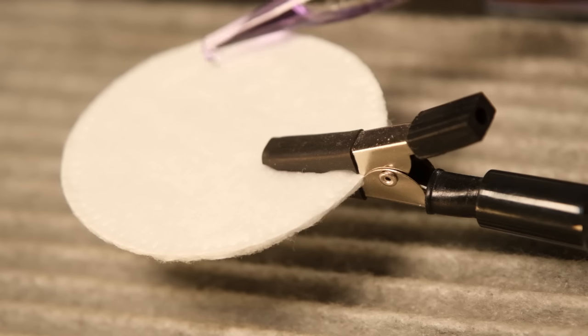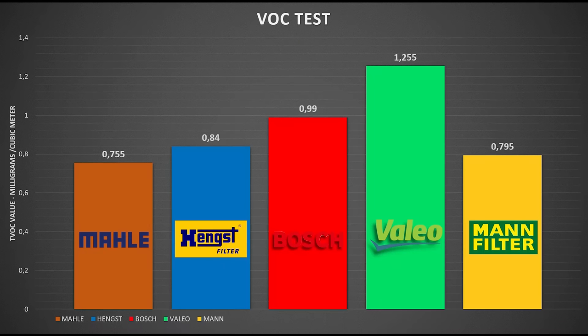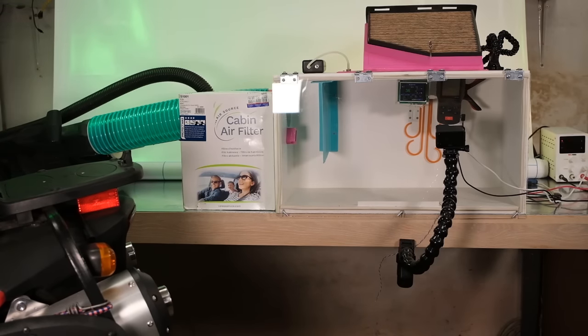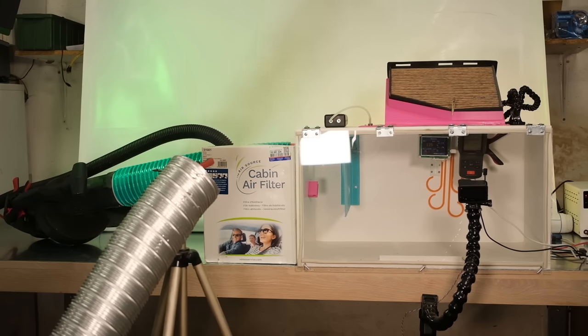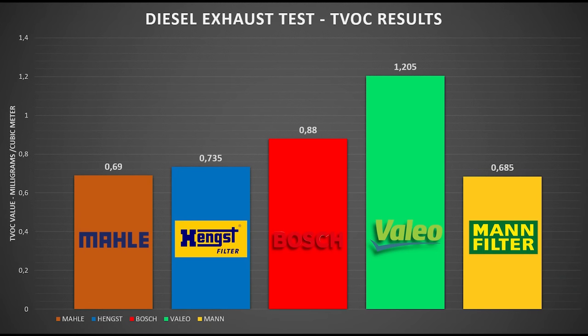Next is the VOC test, which stands for volatile organic compounds. I measured how much VOCs these filters can absorb by placing 4 drops of acetone on a cotton pad. In this test a lower value is a better result, and Malle again had the best result followed by MAN, Hengst, Bosch and Valeo. So far Valeo seems to have a pretty bad time coming last in every test. Next is the gas exhaust test where I used my motorcycle to produce some exhaust gases. My measuring devices didn't detect an increase in particulate matter. This time we have MAN in the number 1 spot followed by Malle, Hengst, Bosch and Valeo. Finally, the diesel exhaust test where I used a diesel car to produce some nasty exhaust gases. Regarding the particulate matter, Malle and Hengst had the best result followed by MAN, Bosch and Valeo. But regarding the TVOC, the filter from MAN recorded the best result followed by Malle, Hengst, Bosch and Valeo.